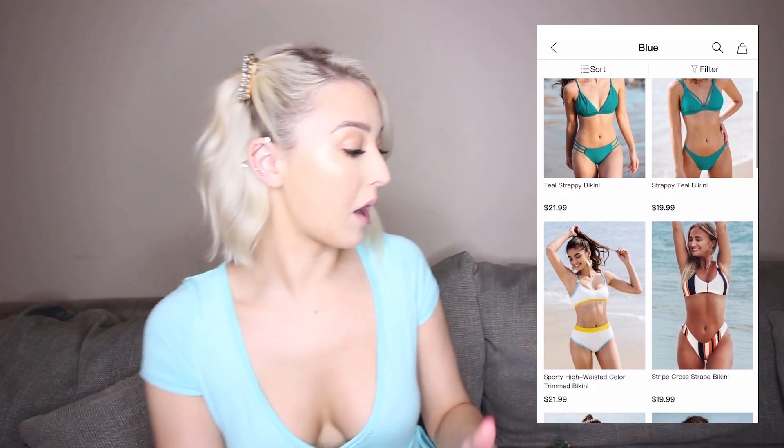Hey my name is Mia and welcome back to my channel. Today I have a little haul from Cupshe. Cupshe do bikinis — they're really popular online. I don't think I've tried anything from them before so I was really excited to try a bunch of bikinis from them. I got sent a bunch.